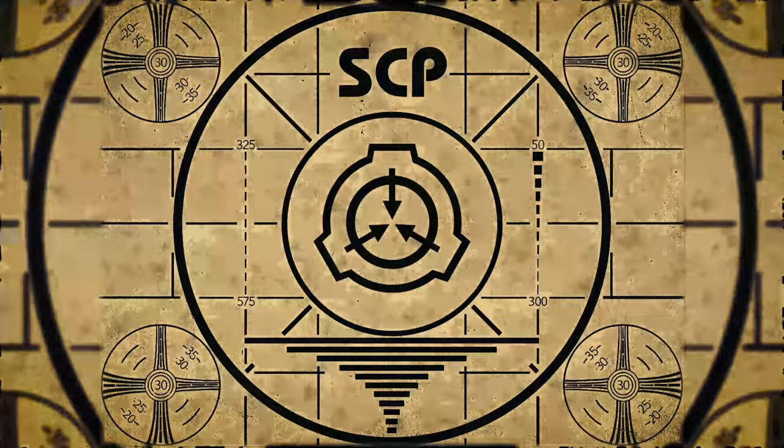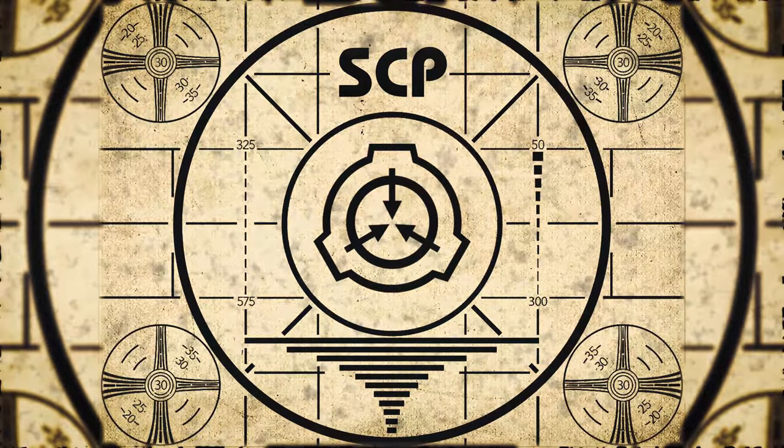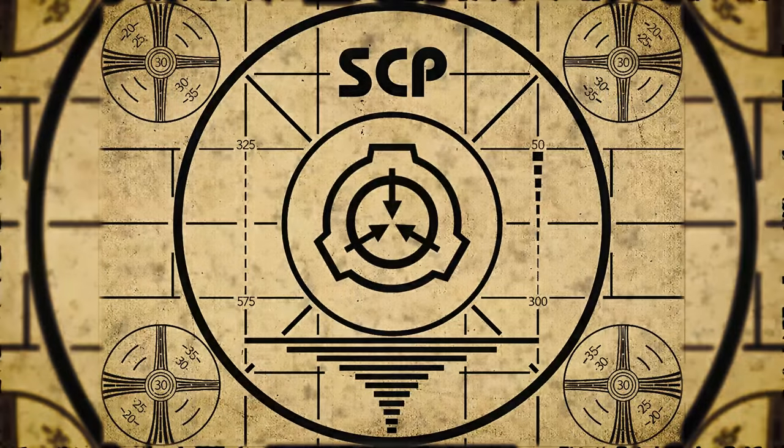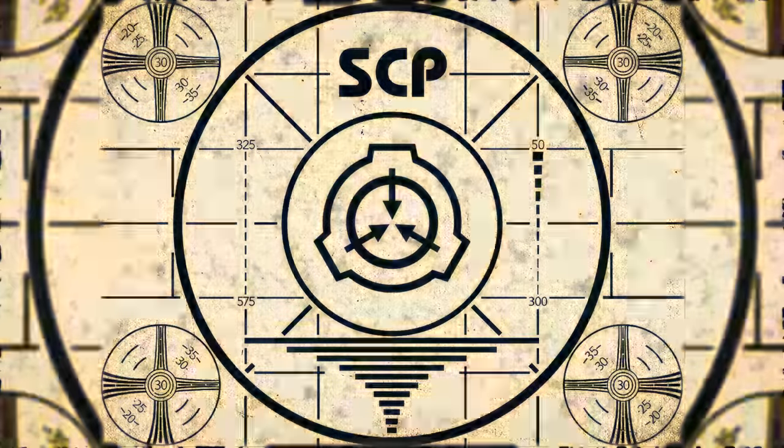Lesson complete. If you missed the previous orientation, go watch SCP-345, Stone Puzzle Cube, right now. Or for the complete course, watch this playlist.